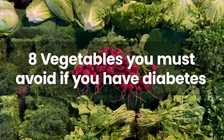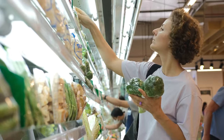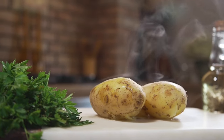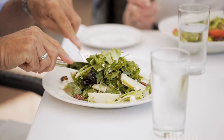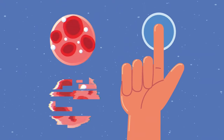8 Vegetables You Must Avoid If You Have Diabetes. Managing diabetes effectively involves cautious dietary choices, particularly with vegetables, to keep blood sugar levels steady. Despite their nutritional benefits, certain vegetables are richer in carbohydrates or have a higher glycemic index, which might cause blood sugar spikes.